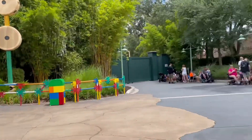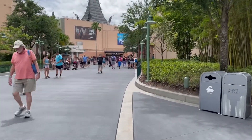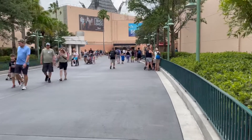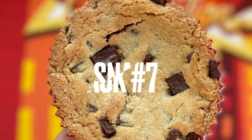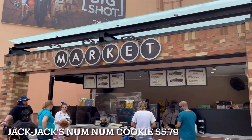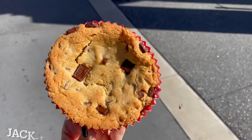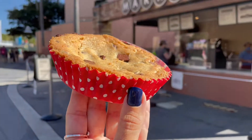Now we are leaving Toy Story Land and heading to the market, where we will get our seventh treat. It's Ben's favorite — the Jack Jack Num Num Cookie! You can get this cookie at the market for $5.79. It's practically a giant cookie. They serve it warm, and it's gooey, so that it melts in your mouth.